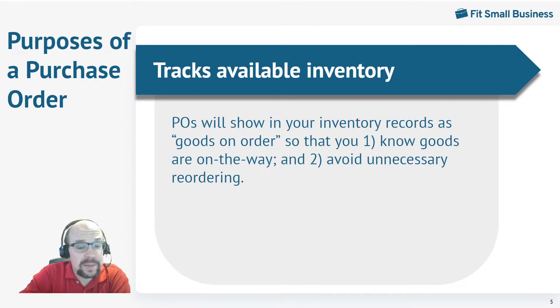Another nice benefit of purchase orders is that it helps you track available inventory. As soon as you place an order, if you enter the purchase order into your accounting software — and you have good accounting software that will handle this — the purchase order will show up in your system as inventory on order. So if you want to sell inventory and you look and see only 10 units are available, but you can also see that another 20 are on purchase order and should be arriving shortly. It really helps to organize your inventory.